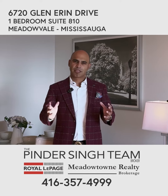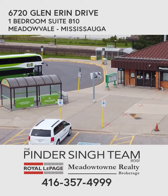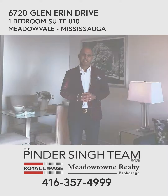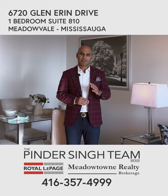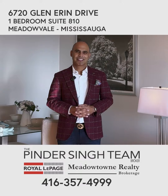Meadowvale — if you're familiar with the area — you are steps to the Meadowvale Town Centre, Mississauga Transit, Go Bus, shopping, lake, trails, parks, and schools. Everything is in walking distance. This is going to go fast, you're going to love it. Call us to set up an in-person viewing — we'd love to hear from you. Thanks.